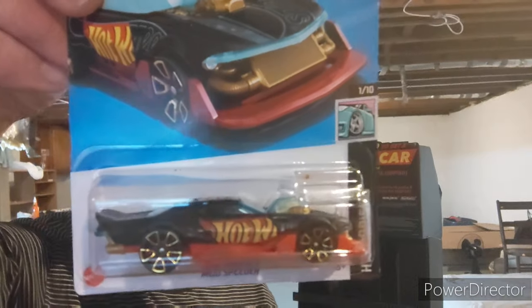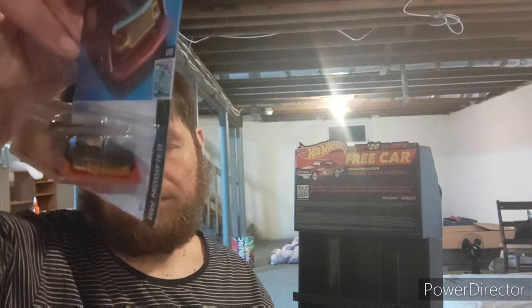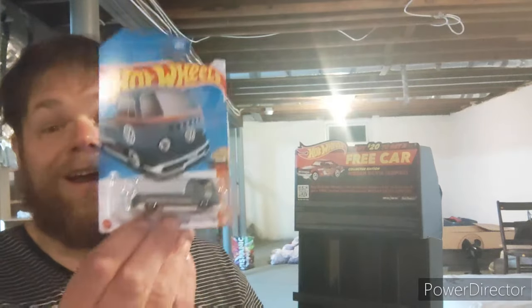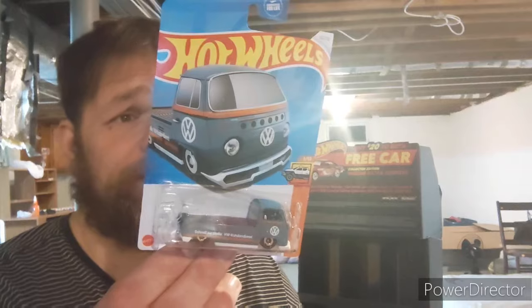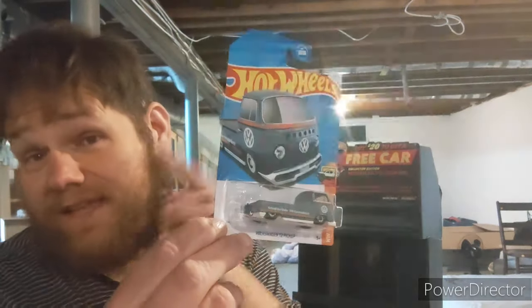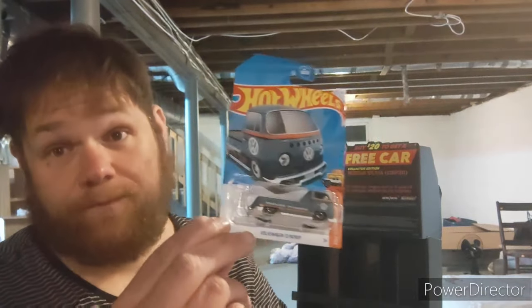Here we have a Mod Speeder — it's a really neat car. I like it. I picked up three of these; there were four of them in the display. Volkswagen T2 pickup — I really, really, really like this a lot. It said my name, I grabbed it. I picked up three of them — two of them are going to my buddy, because he likes to open one up and put one up on the shelf.